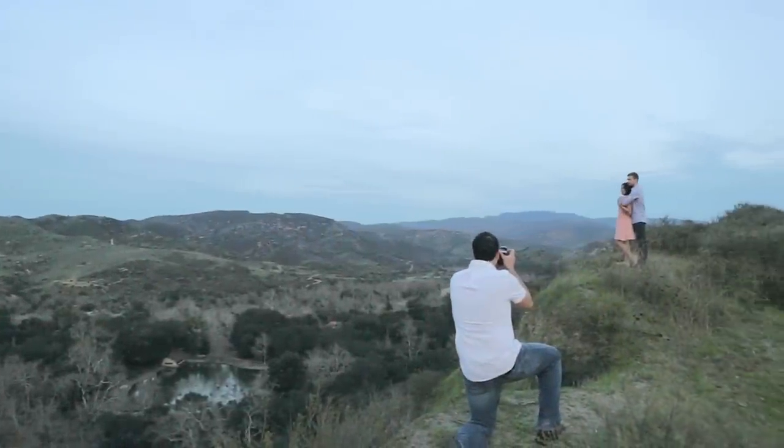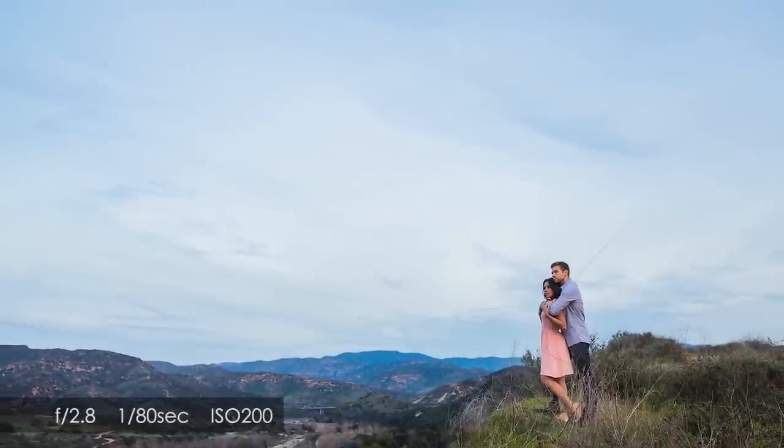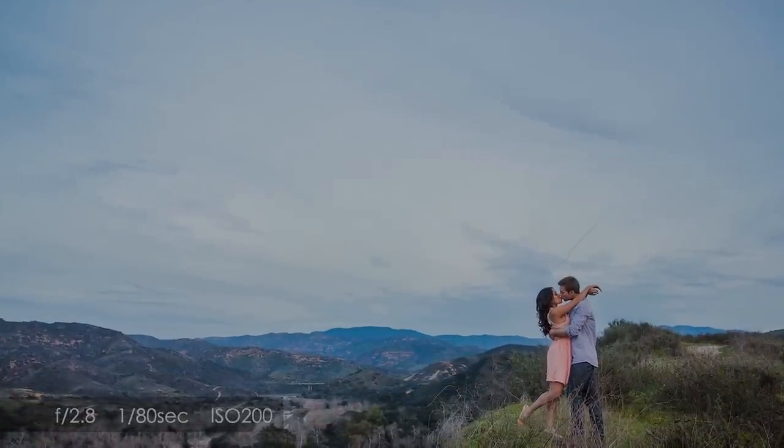Finally, when we get to chapter nine, we conclude our couples photography session with a set of dramatic environmental portraits at Sunset Ridge. In total, we end up with nearly 200 amazing images to wow our clients, all shot within just a few hours at a single location at a local park in Orange County, California.